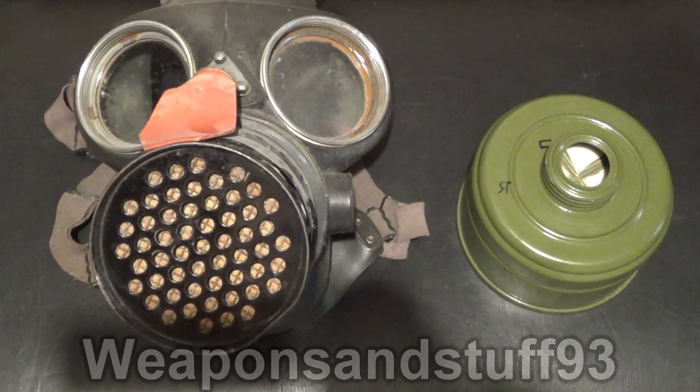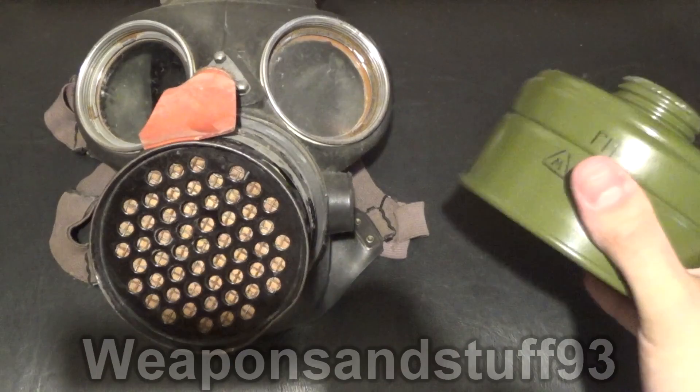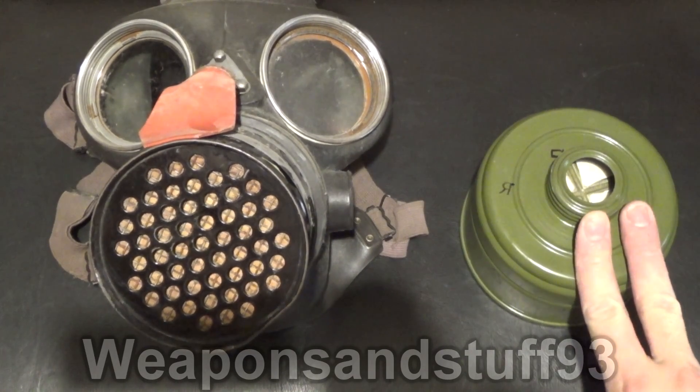Hello everyone. This is a video on why asbestos was used in gas mask filters, because I did a video the other day where I said we now know that GP5 filters are confirmed to have asbestos in, and it led to a lot of people unnecessarily panicking. People also said things like 'why are you discriminating against Russian filters? Lots of countries put asbestos in filters.' Yes they did, but the point I want to get to is why asbestos was used in filters and when it was generally stopped — and the Soviet Union did put asbestos in after that.